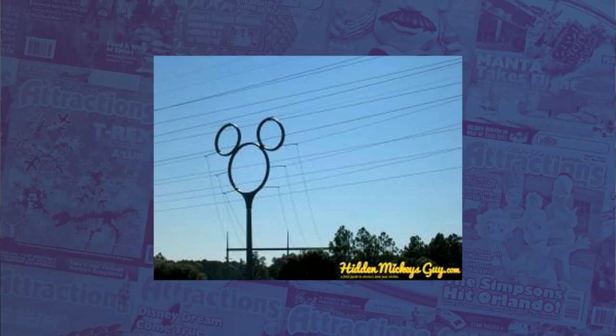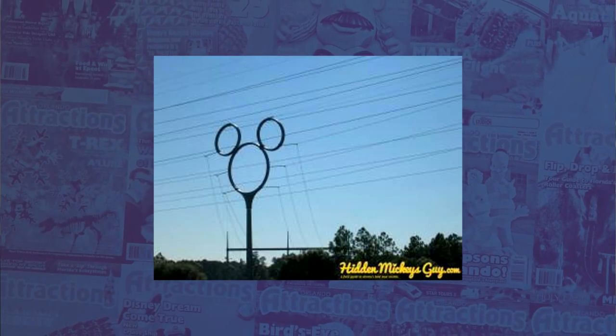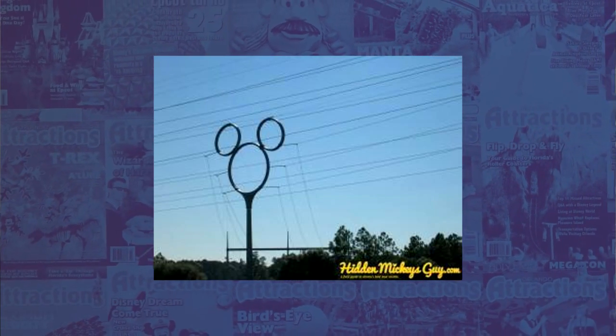On the west side of Interstate 4, south of Exit 62, near Celebration, Florida, look for this hidden Mickey. You'll find a huge Classic Mickey atop an electrical transmission line pole. You can't miss it, but you've got to look for it.